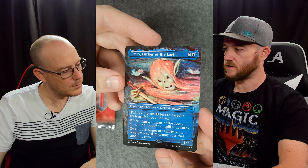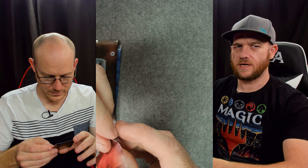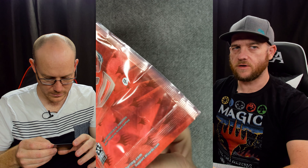Emry, Lurker of the Loch - that's really cool, really funky artwork. But yeah, they just do some really weird decisions especially for Australia. We unfortunately get the rough end of the stick on a lot of things, even when we want to pay.